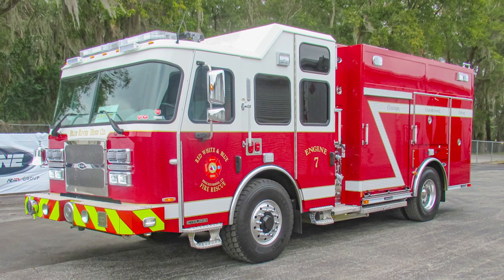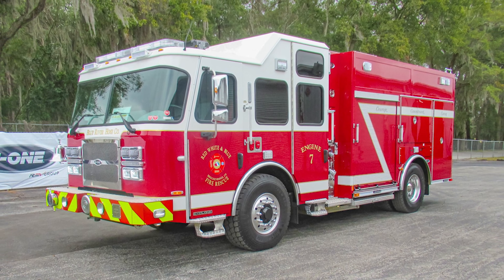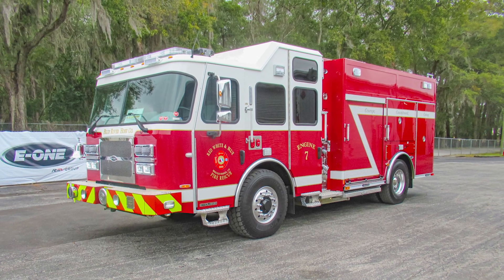My name is Derrick Gosen. I'm captain at Red, White and Blue Fire Rescue in Breckenridge, Colorado. We're doing our final introduction on our brand new Engine 7, which will serve the Blue River area south of Breckenridge. We're about 70 miles west of Denver in a resort community — lots of snow and lots of big challenges.